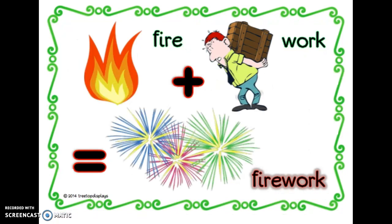Now it's your turn. Can you figure out this compound word? You guessed it. Fire plus work equals firework.